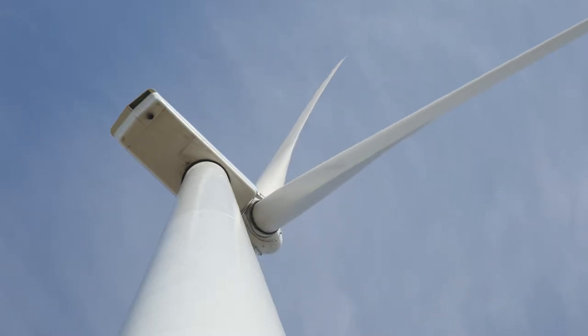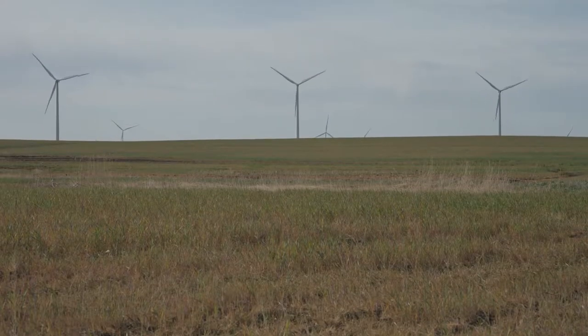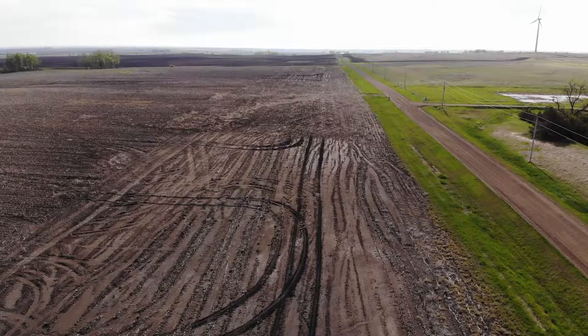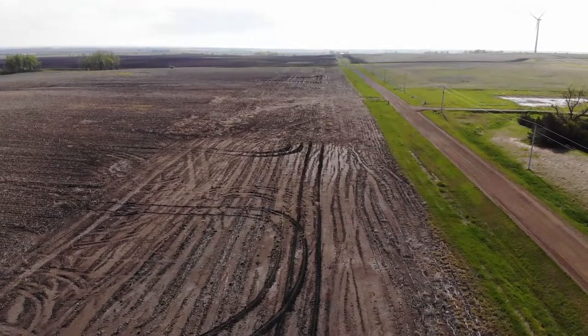We went to Hutchinson County, and the main reason is they've had several years of excessive rainfall over a good portion of that county. 2019 was wet throughout all South Dakota, but Hutchinson's probably been really wet since 2017 or 18.